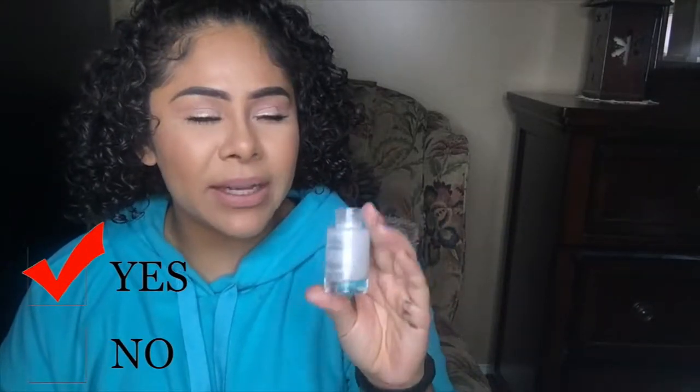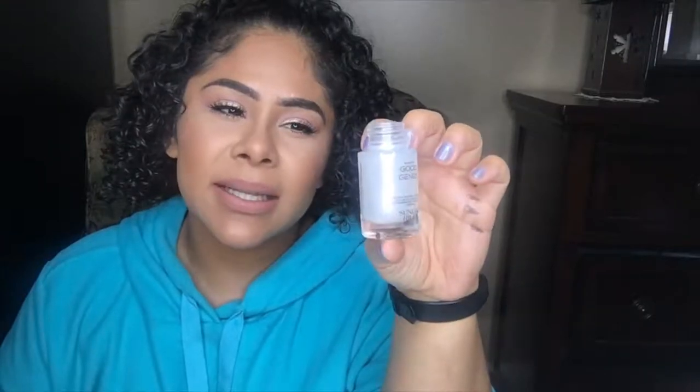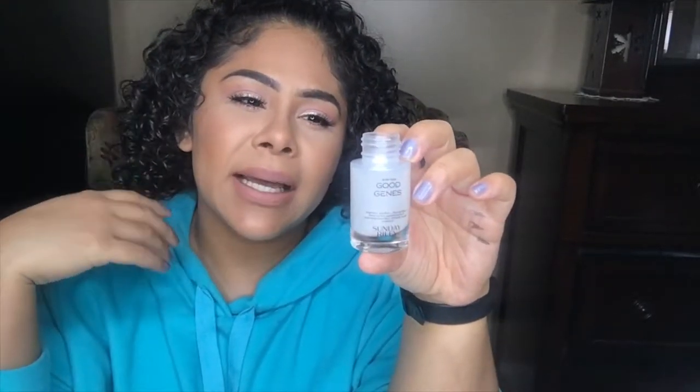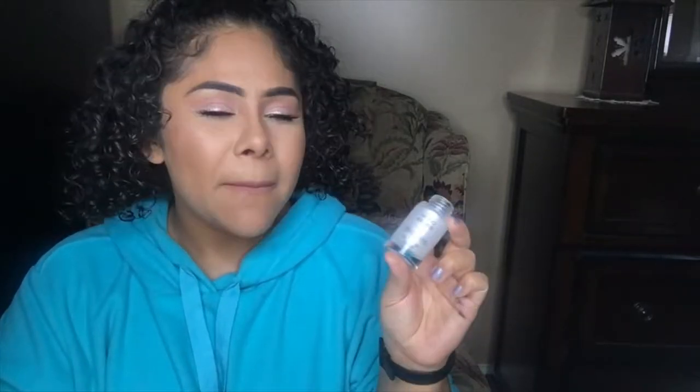The next item is the Sunday Riley Good Genes. I scraped the heck out of it — it's a pricey item so I wanted to make sure I used it all. I already have one in my skincare products, but I'm thinking about trying The Ordinary instead. This is a lactic acid for plumping fine lines, smoothing wrinkles, and hyperpigmentation. I don't feel like my hyperpigmentation has improved much, but in the morning my skin feels very nice and plump since I only use this at night. I want to try something different once I finish what I have.